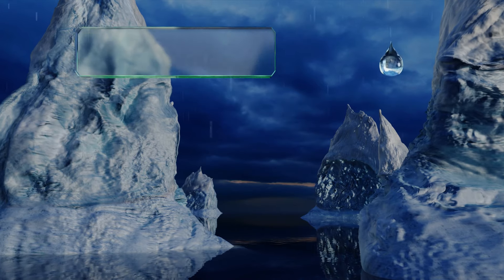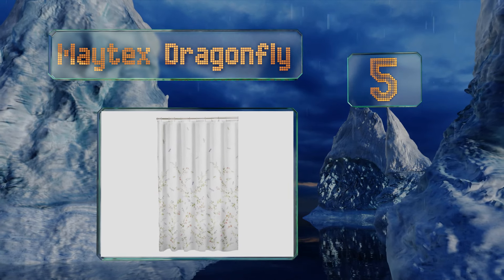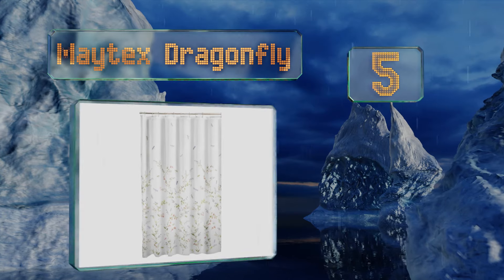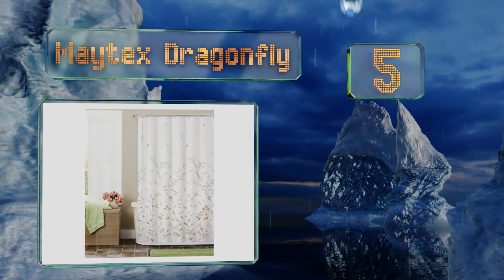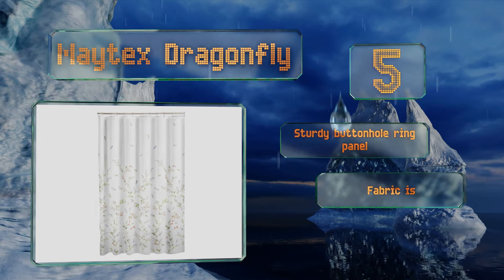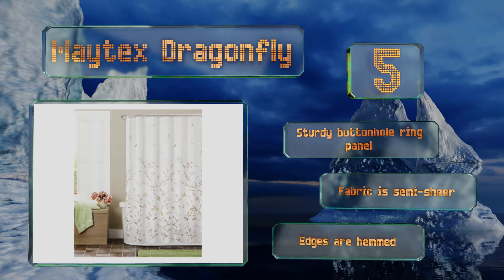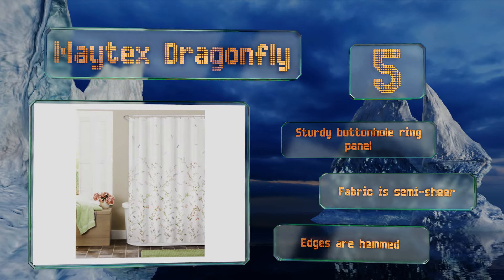At number five, the Matex Dragonfly provides a simple way to create a sense of tranquility in the bathroom. With its soothing garden-inspired print, this won't overwhelm the rest of your decor, though it's likely to garner compliments from guests. It features a sturdy buttonhole ring panel, a semi-sheer fabric, and hemmed edges.